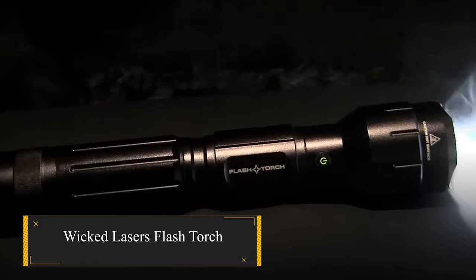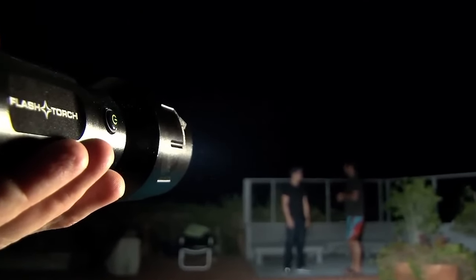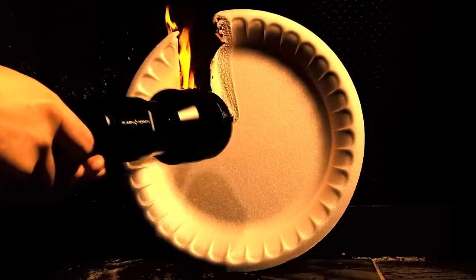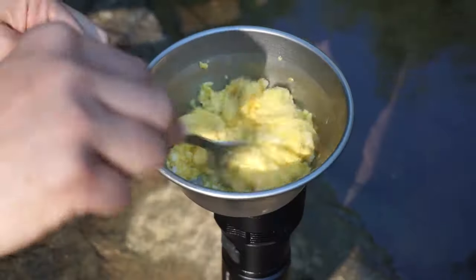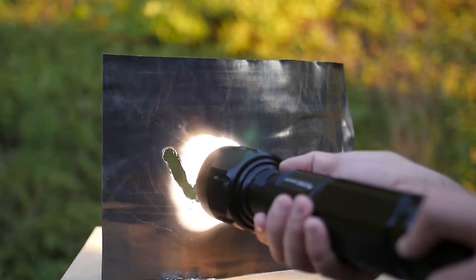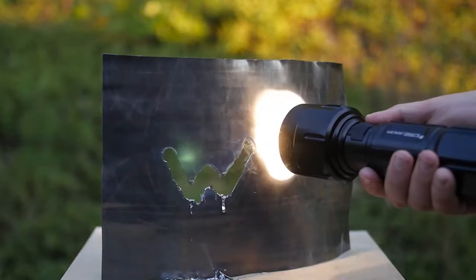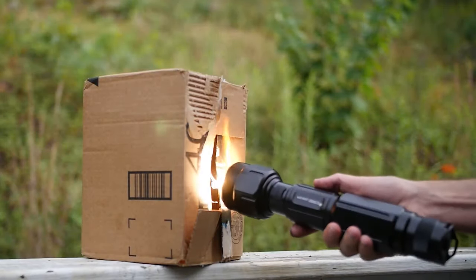Wicked Laser's Flash Torch. Currently under review by Guinness for its claim as the world's most powerful flashlight, with the ability to switch from floodlight to spotlight, this flashlight boasts a focused energy beam from its 100-watt halogen bulb that can start fires or cook eggs. Despite its brief 10-to-40-minute shine duration, depending on the selection of its three power levels, its intended use as a searchlight mitigates concerns about short battery life.